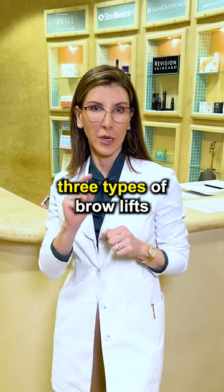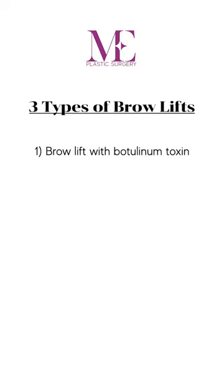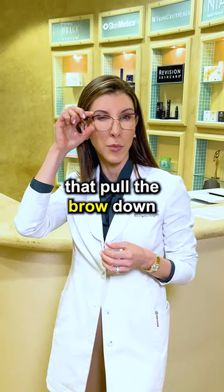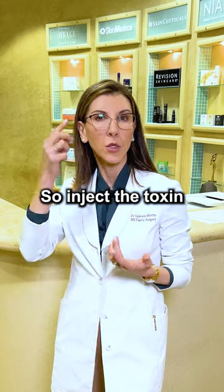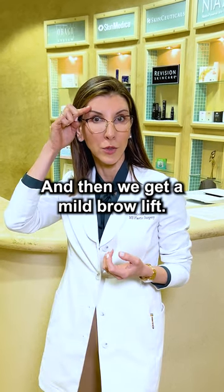There are three types of brow lifts that I recommend to my patients. Number one: brow lift with botulinum toxin — Botox, Dysport, Xeomin. It is for patients that have very strong muscles that pull the brow down, so we inject the toxin in the muscle to relax it and get a mild brow lift.